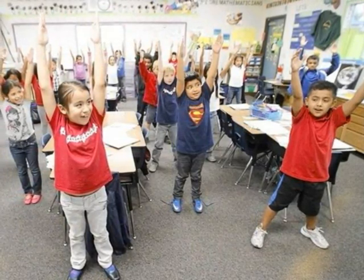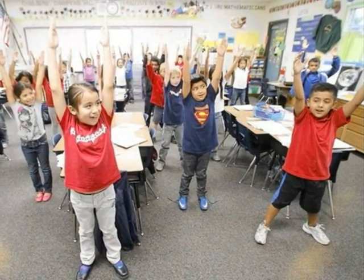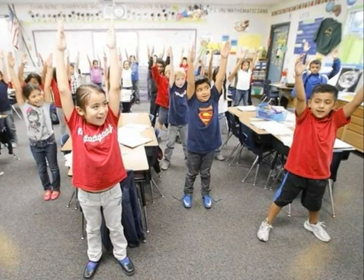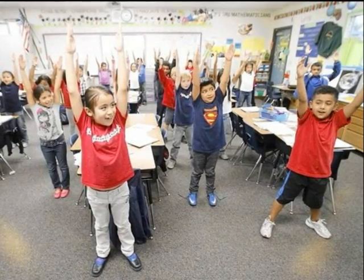Snapping and clapping is another option — you snap the vowels and clap the consonants. Or my favorite: explosion. You start at a whisper, get louder with each letter, and explode when the word is said at the end. These are just a few ways of getting your students interacting with the words on your word wall.